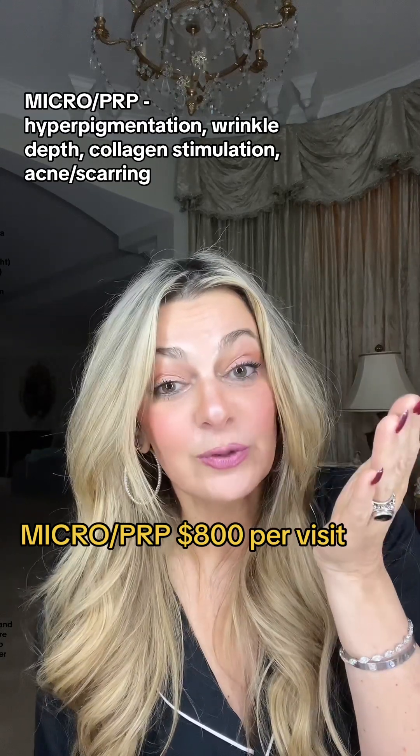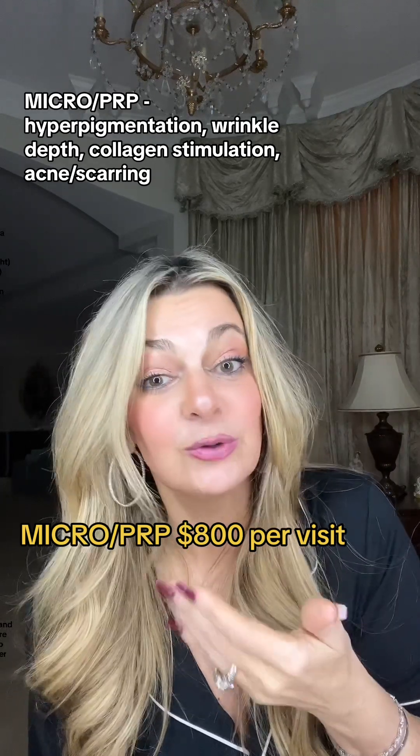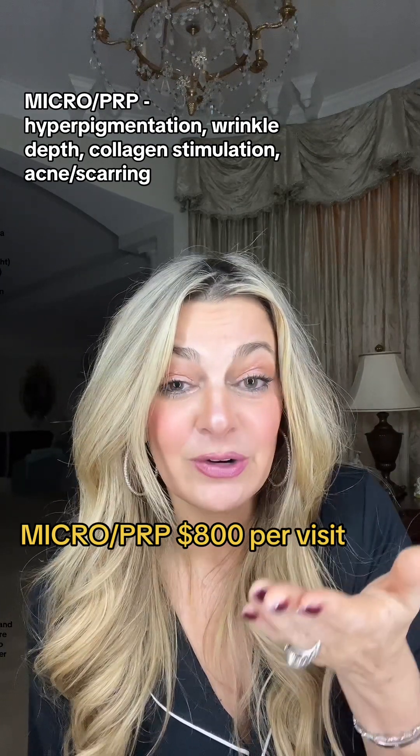The microneedling with PRP is a wonderful procedure and it doesn't really have a lot of risks. You will have some downtime, some swelling, some redness — you're going to need a few days to recover. But there aren't as many dangers associated with microneedling and PRP.